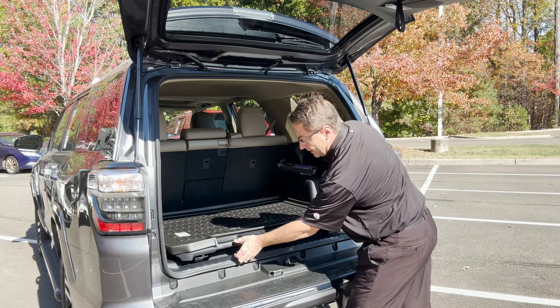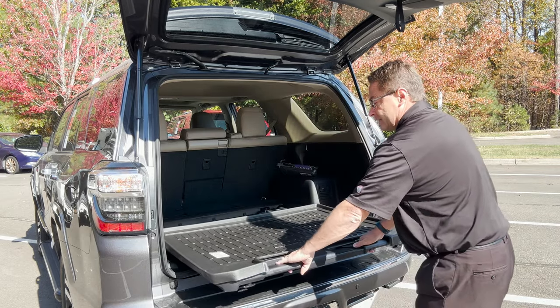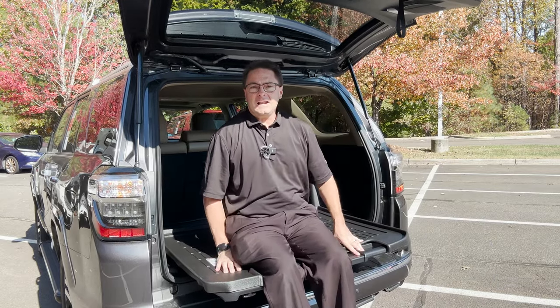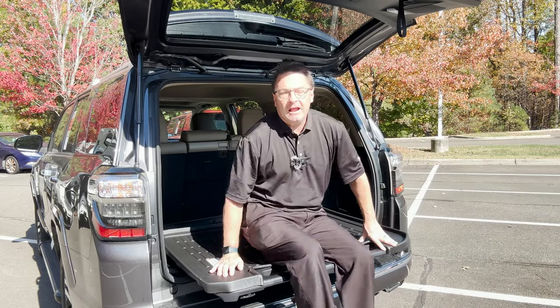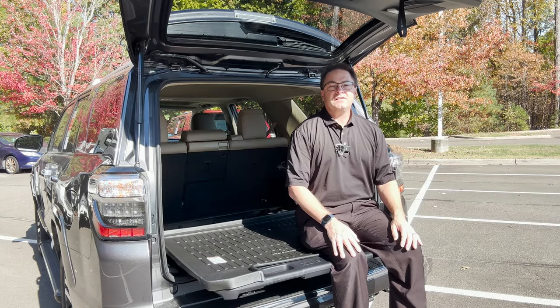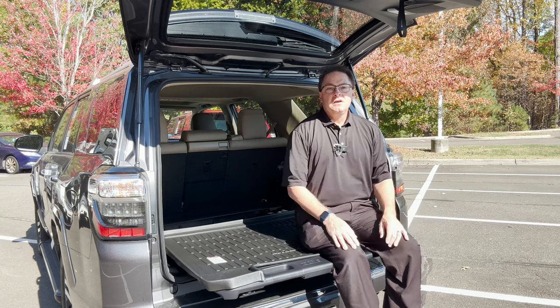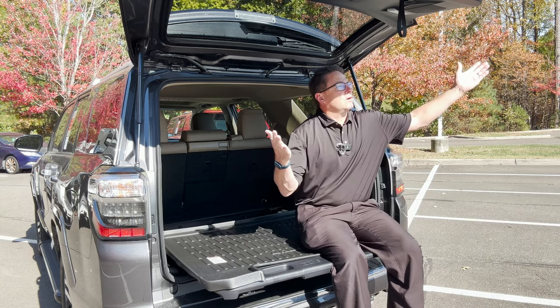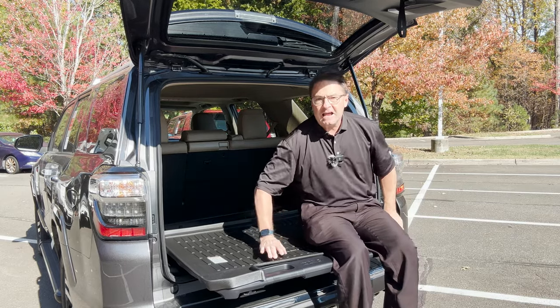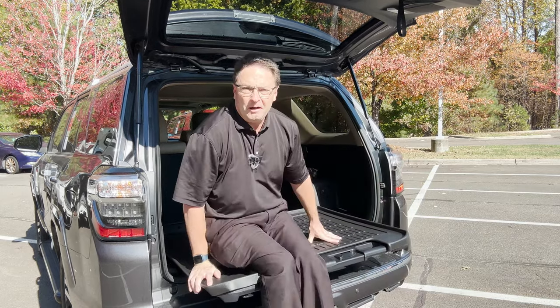See how this pulls out right here? We can sit on it. What could I do here? Well, I could tailgate. I could watch the stars with my favorite friends, family, my spouse. I could watch the fireworks. I could watch my kids' game. There's so much you could do here. We could stack people - 440 pounds, baby.